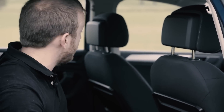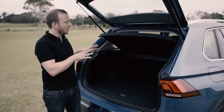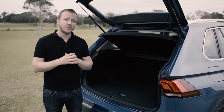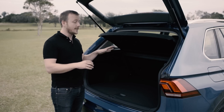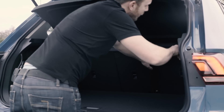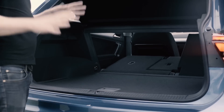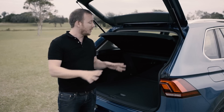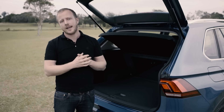All three trim levels get two ISOFIX attachment points, one in each window seat here in the back. There's heaps of space back here too. Boot size has grown from 395 litres on the outgoing car to 615 litres, and that's with the rear seats up, helped by the fact you're able to slide them forward. Drop the rear seats and that number grows to 1,655 litres. There is a ton of space back here for groceries, sporting equipment, whatever you might need to carry.